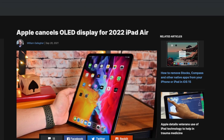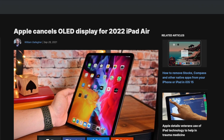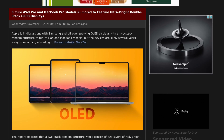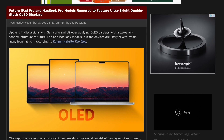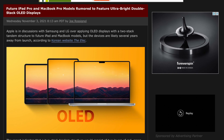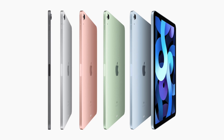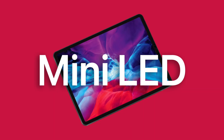Then out of nowhere we had reports regarding OLED being cancelled for the iPad Air, and instead Apple is now working on a two-stacked structure OLED display for the iPad Pros. The Elec says Apple is currently talking with LG Display and Samsung to make these displays, which are apparently superior to the mini LED tech we see on the iPad Pros today.